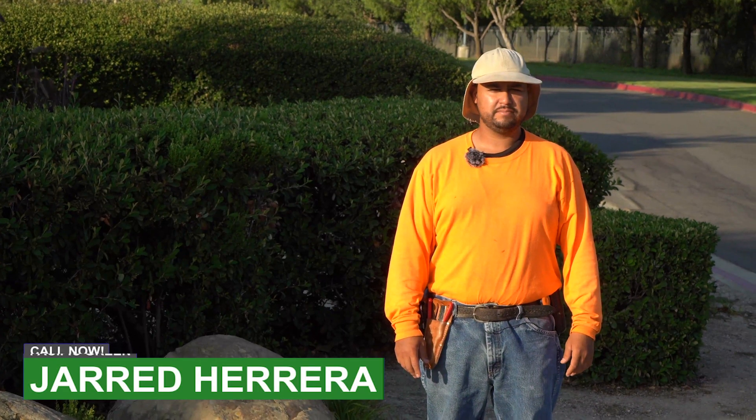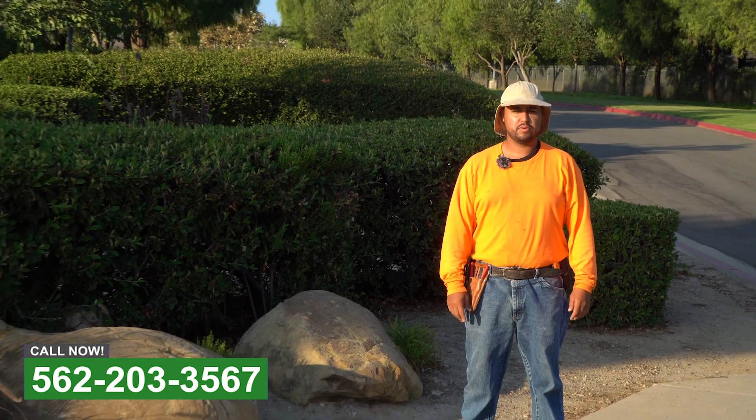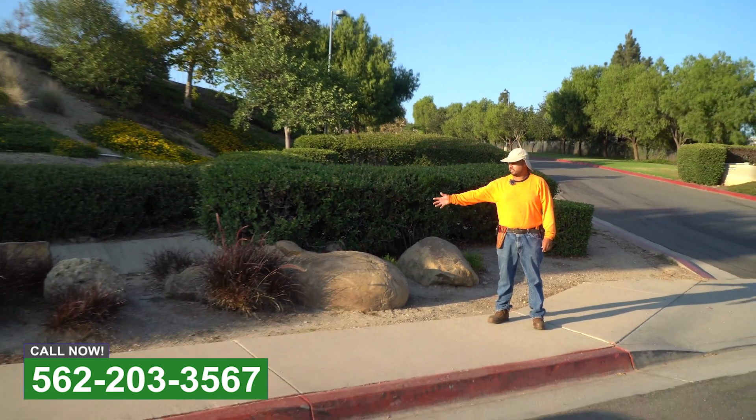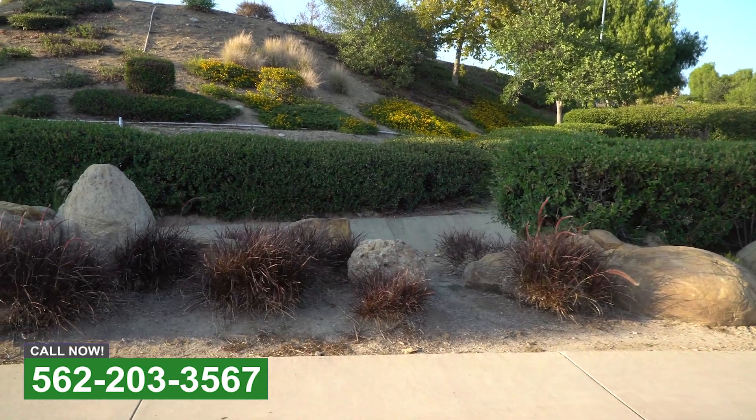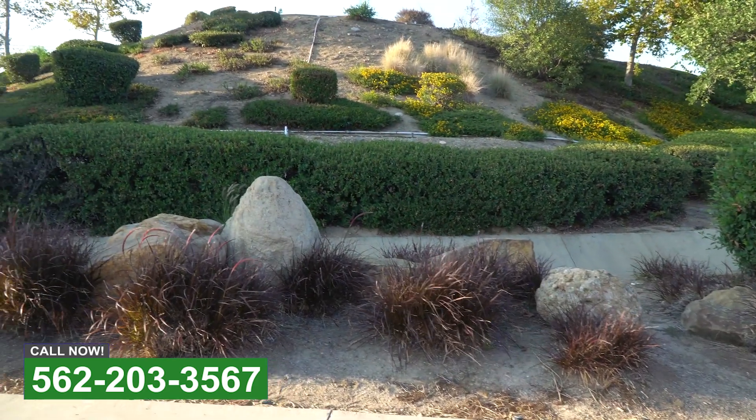Hey guys, Jarrett here at Pacific Green, at one of our commercial properties that we service. Behind me we got this beautiful fountain grass going along the property. We also trimmed the bushes right here behind it.